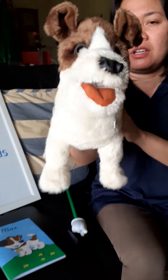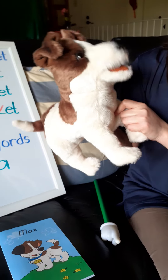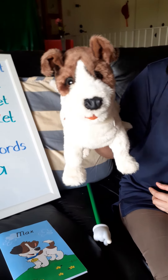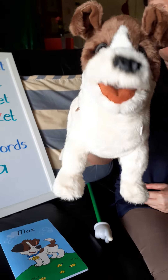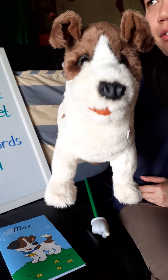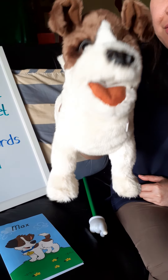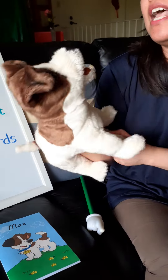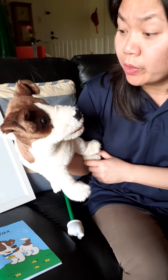Good morning, Pre-K 4! Good morning, Mrs. Gersmeyer! Good morning, Max! How are you today? I am so well, but at the same time I am very sad, because today we have only four more days to go before the school year ends.